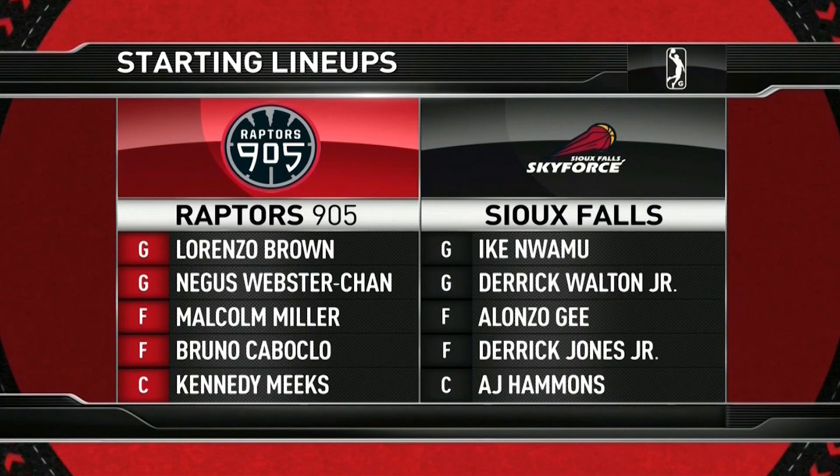Lorenzo Brown, Nikas Webster-Chan being inserted into the starting lineup for Coach Stackhouse, Malcolm Miller, Bruno Caboclo, and Kennedy Meeks. And then for the Sioux Falls Sky Force: Ike Uwamu, Derrick Walton Jr., Alonzo G., Derrick Jones Jr., and A.J. Hammons.